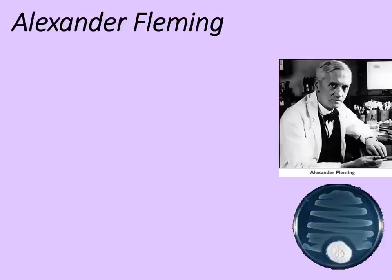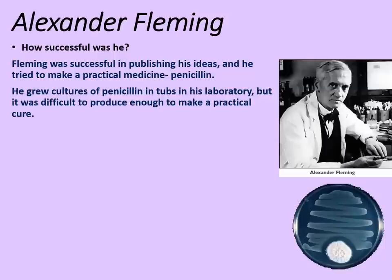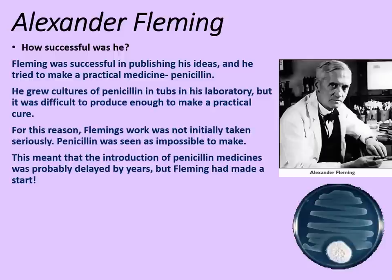If you're faced with the question 'who discovered penicillin?', chances are people are expecting you to say Alexander Fleming. But we need to be careful and look at how successful he actually was. Fleming was successful in publishing his ideas and tried to make a practical medicine out of the penicillium called penicillin. He grew cultures in tubs in his laboratory, but it was difficult to produce enough to make a practical cure. For this reason, Fleming's work was not initially taken seriously — penicillin was seen as impossible to make and therefore impractical. This meant the introduction of penicillin medicines was probably delayed by years, but Fleming had made a start.